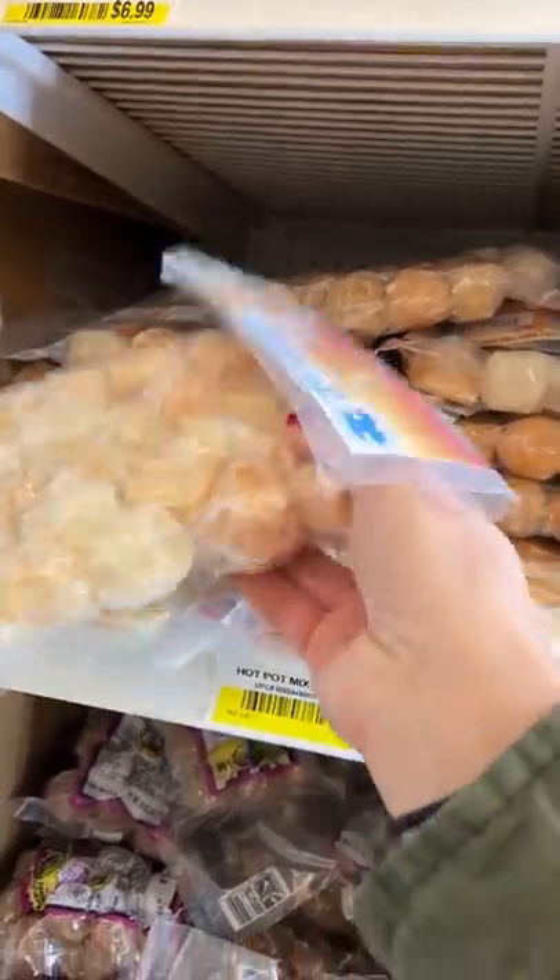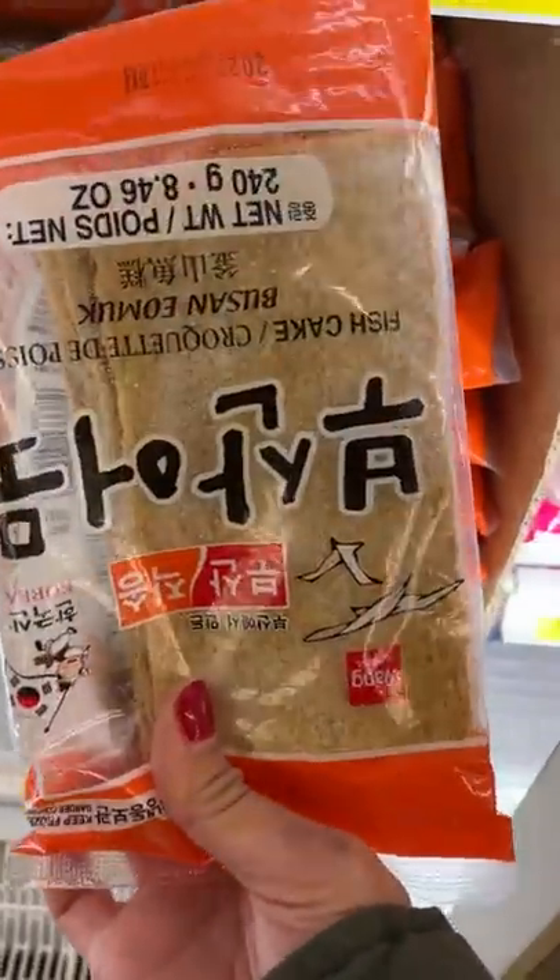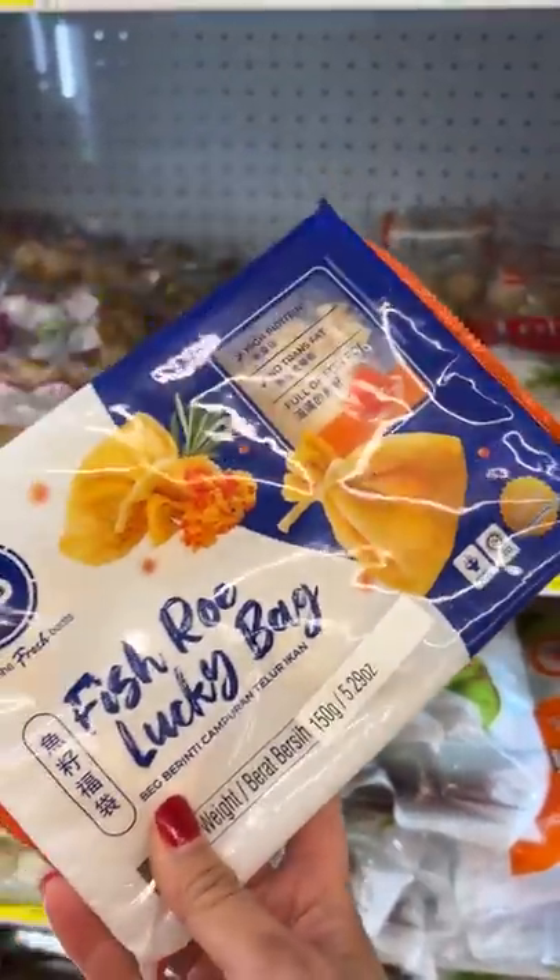So shopping wise, there are two stores I like to hit up to get my hot pot ingredients. The first one is Thai Bin, where I got frozen fish balls, fish cakes, and these fish roe lucky bags that I've never tried before.